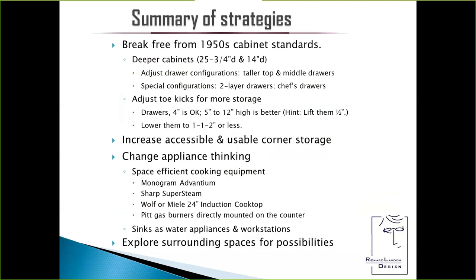Here's a summary of my strategies. You have to break free from the 1950s cabinet standards if you're going to make a small space live large — it's not just an opinion, it's a truism. We have the ability and it's filtering down. Stay ahead of it. It's so profitable because your clients will justify spending significantly more — my client whose initial kitchen I showed you literally doubled their cabinet budget over what they initially told me they were willing to spend, because they got so excited about it.